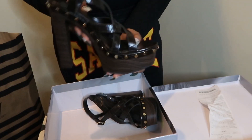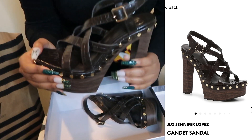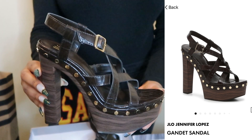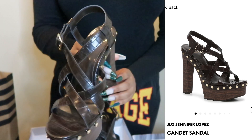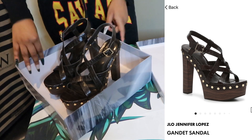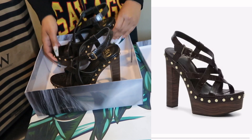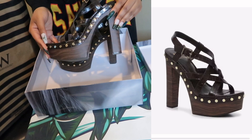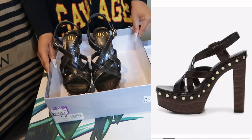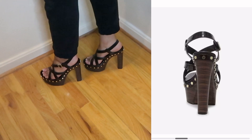So these are the shoes — how cute are these? Look at the studs. These are called the Jennifer Lopez Gandette Sandals. I got them in an 8 and a half. They're very comfortable. They have a 2-inch platform at the sole of the shoe and a 5 and a half inch block heel.